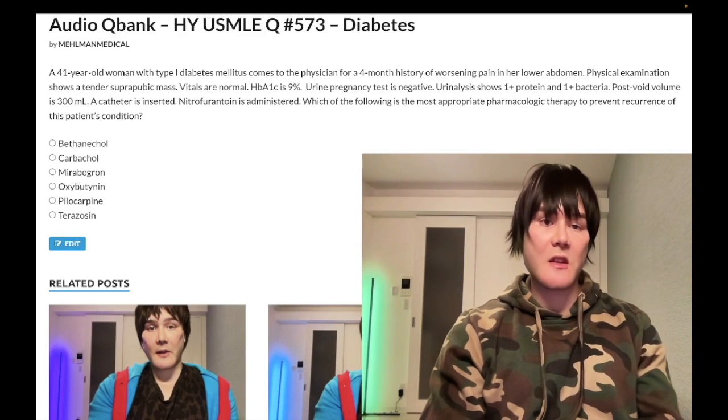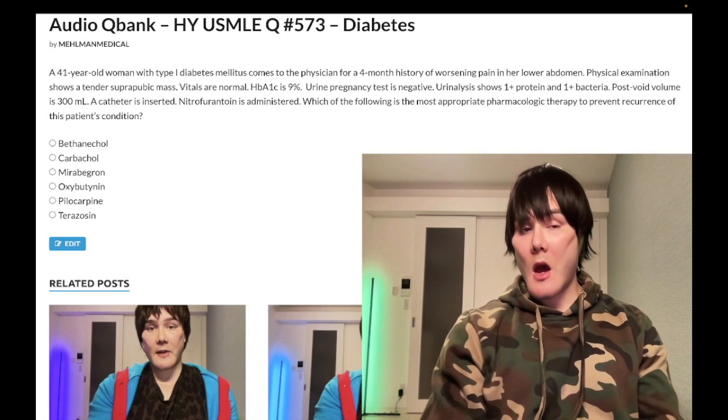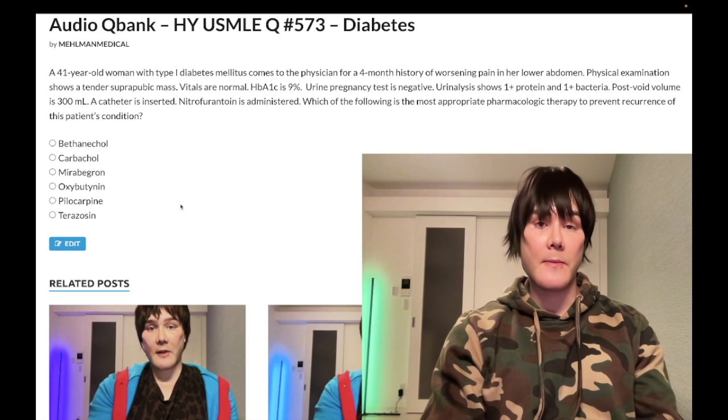We have a past-level question for pharmacology for diabetes for Step 1 and Step 2. I'll tell you some very basic high-yield points regarding these pharmacologic agents, exactly what you need to know for the exam. No waste of time.